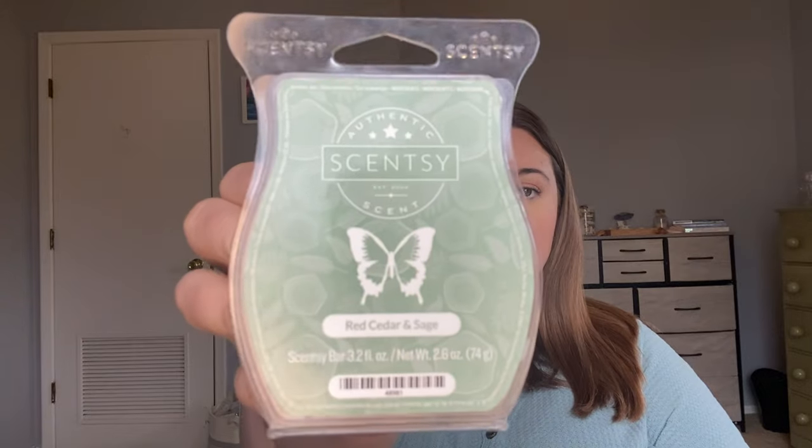Red Cedar and Sage — I did not like this one. This one nauseated me even on cold. It smells like a men's cologne or men's body wash. You definitely get the sage notes — it's very fresh, very clean, cologne-like. I split the bar between four warmers in two different rooms and it nauseated me. I could not do it; it literally made me sick to my stomach. There are plenty of other woodsy and cologne scents I like better.